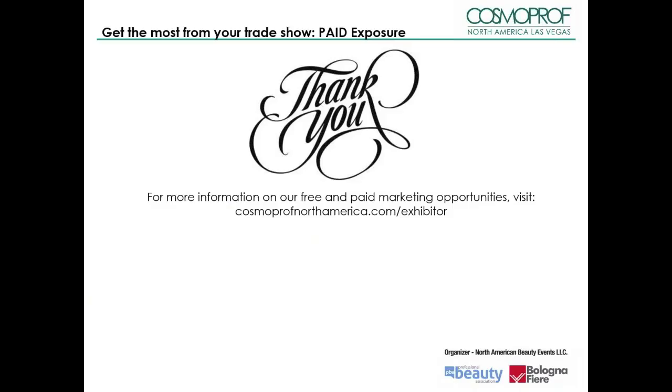Thank you for joining us. Don't forget to check out our other webcast to make the most of your participation at Cosmoprof North America 2016.